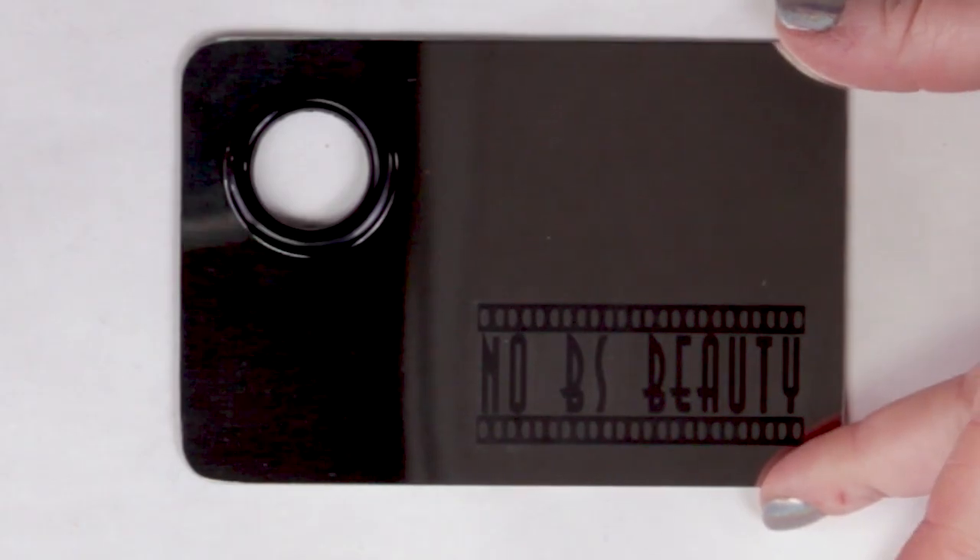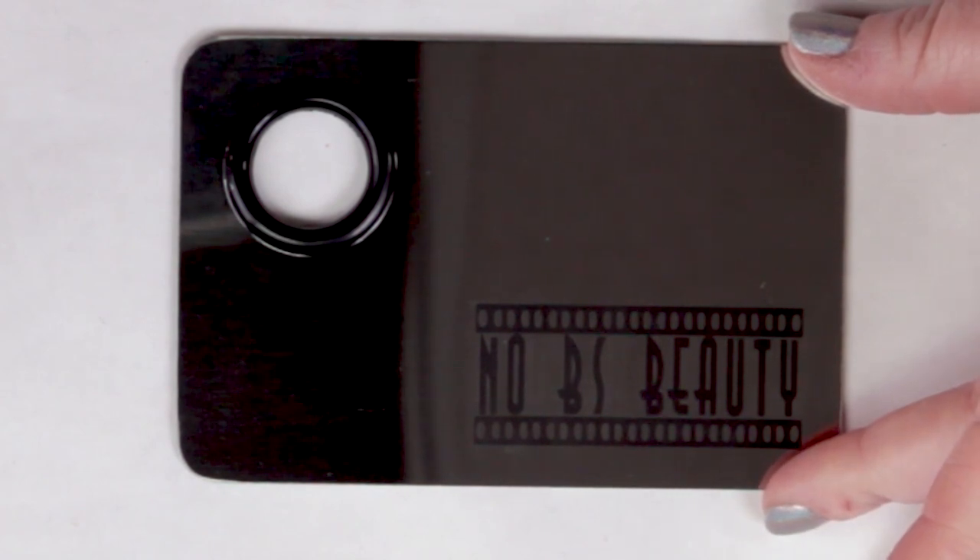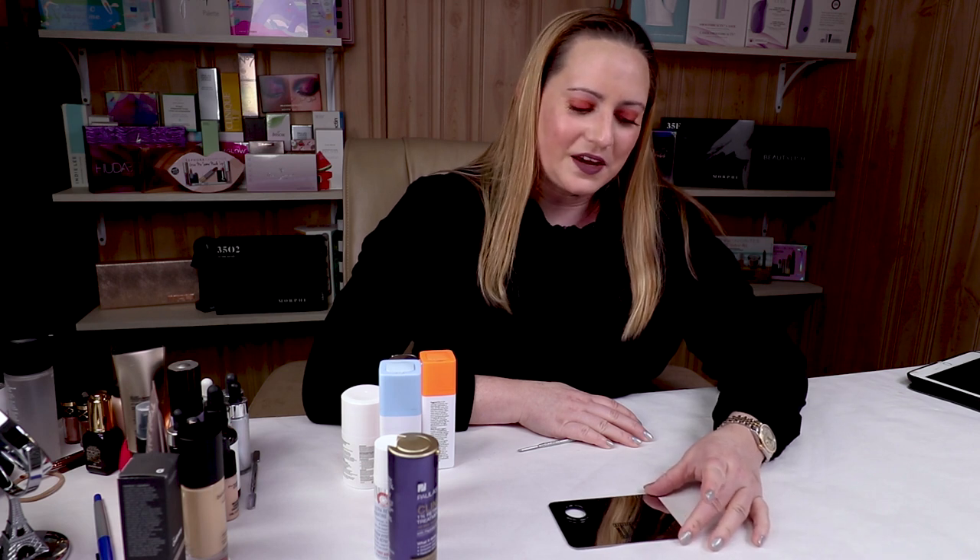Hi, this is Sarah from No BS Beauty, and I'm proud to offer you one of my first products — a stainless steel makeup palette. I've been using ones like these for quite a while, and it makes it a lot easier to mix custom foundation shades, custom serums, and custom lip colors. You need something like this in your makeup routine. All the profits from it will go to help the channel, since I'm independent and purchase all the products with my own money.